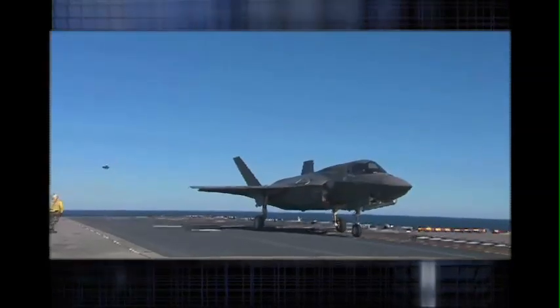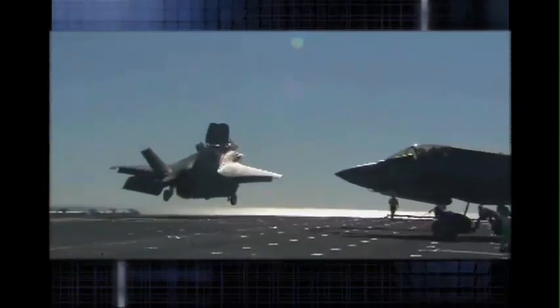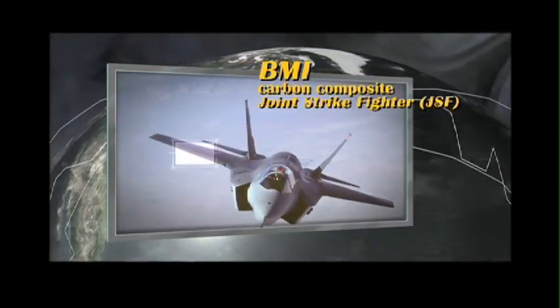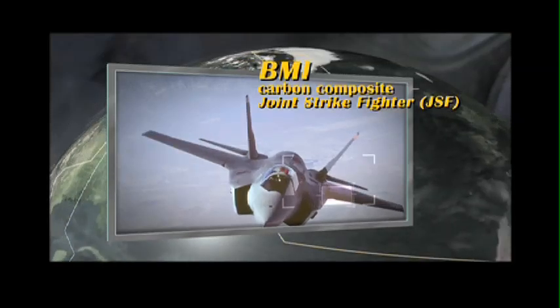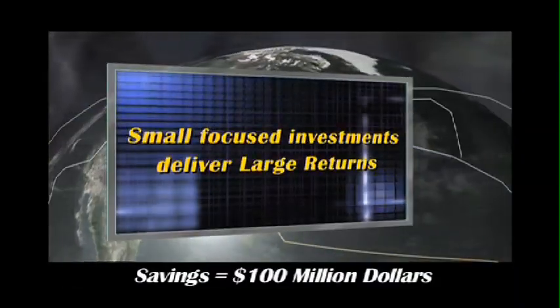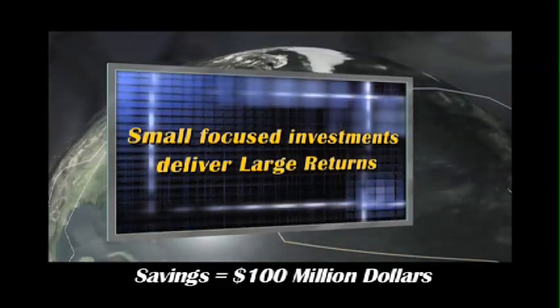And that's what the Navy Mantec team did with the highly advanced Joint Strike Fighter, improving the manufacturing process for the plane's composite wings and other critical components. The initial investment for this project was $3.1 million, and the overall estimated cost savings to the JSF over the life of the JSF is $100 million.